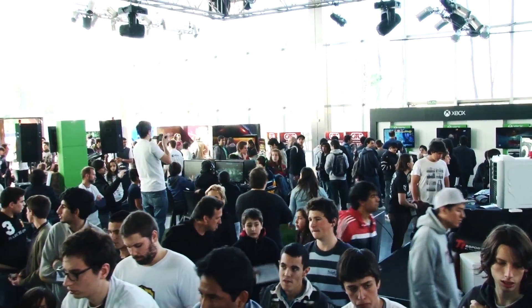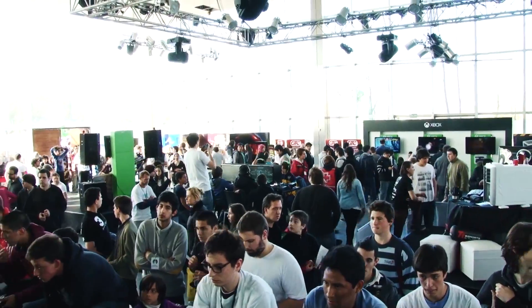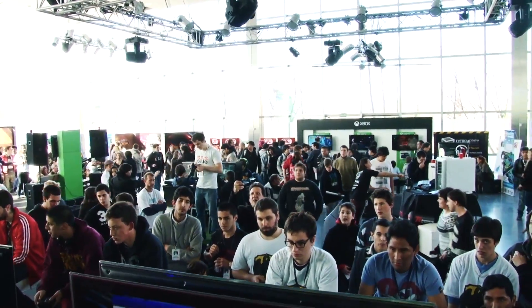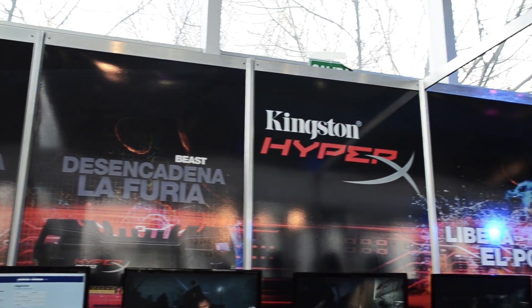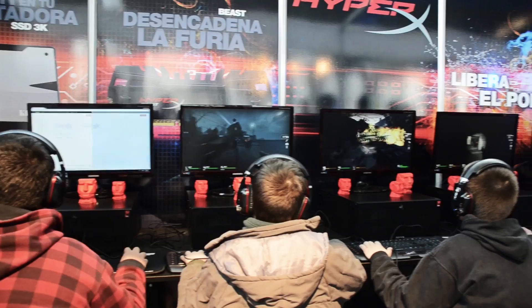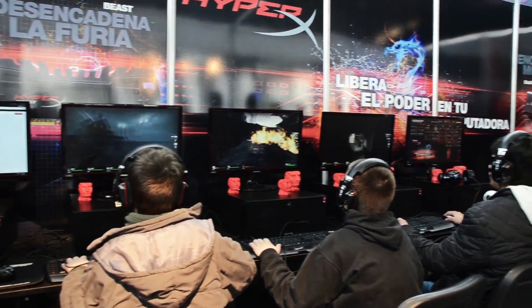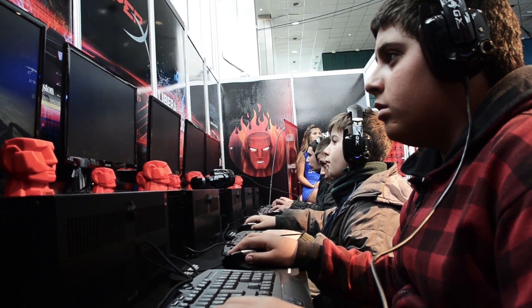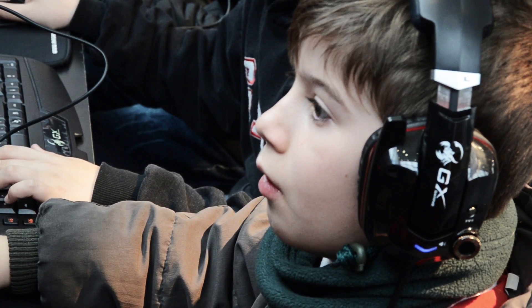In particular for Kingston, the participation in these types of events is a very strong approach within the gaming environment. It's been a few years since we've been focused on this type of product, this type of segment, and the idea is to continue to promote our products. What we have here are some machines so that the guys can play and try the technology, because they're powered with SSD and HyperX memory from Kingston. The differences in performance are very noticeable — they're very fast.